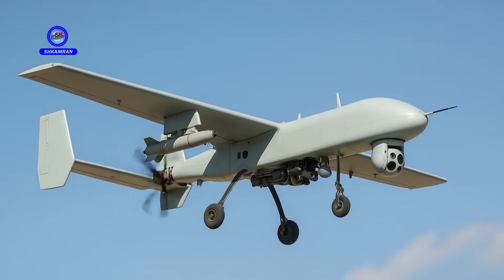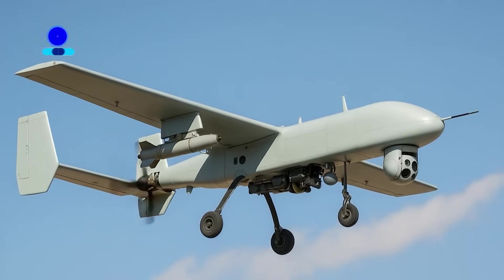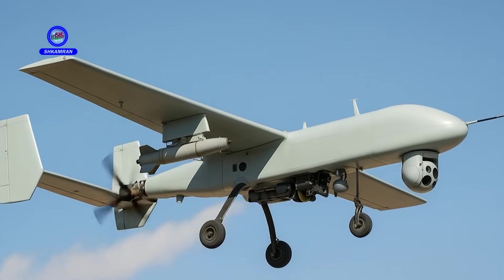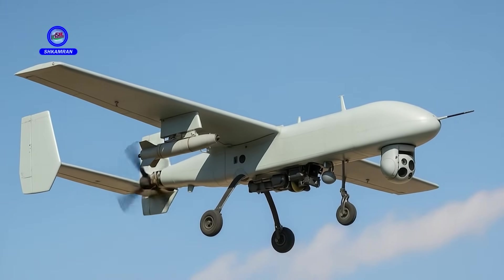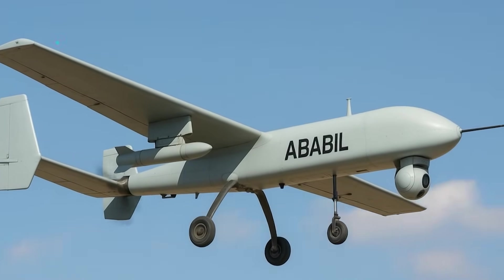The Ababal drone is one of the most significant products of Iran's defense industry, developed in multiple variants. This UAV has been designed and optimized for various missions, including reconnaissance and combat. Ababal has earned a prominent place within Iran's armed forces.